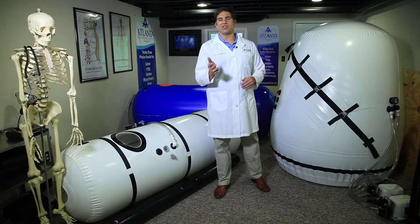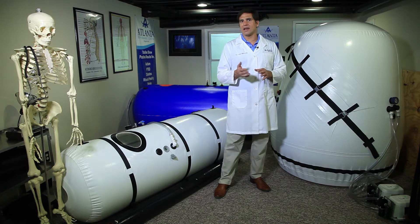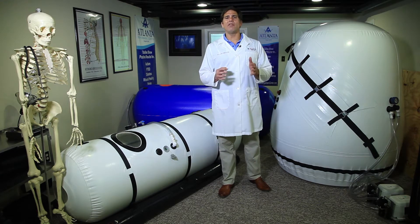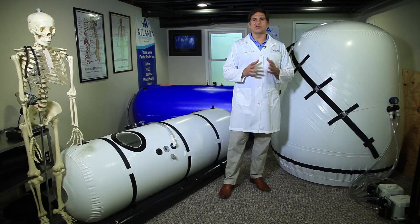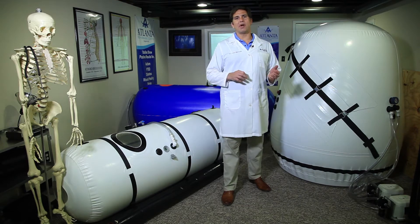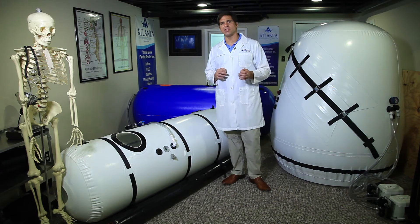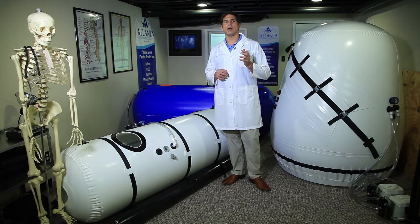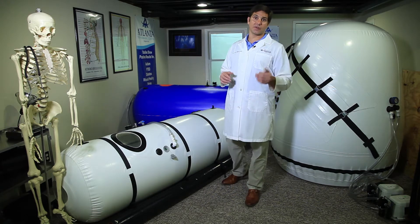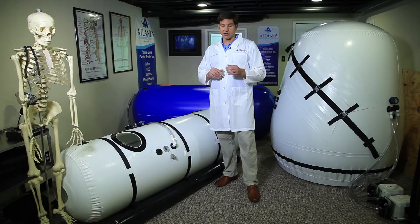A patient could have a seizure, a panic attack, fall asleep, or go unconscious. Every one of those scenarios is very real within a hyperbaric environment, especially if you're using a chamber on a repetitive basis for an extended amount of time — and that really goes for even physicians who need to know this.